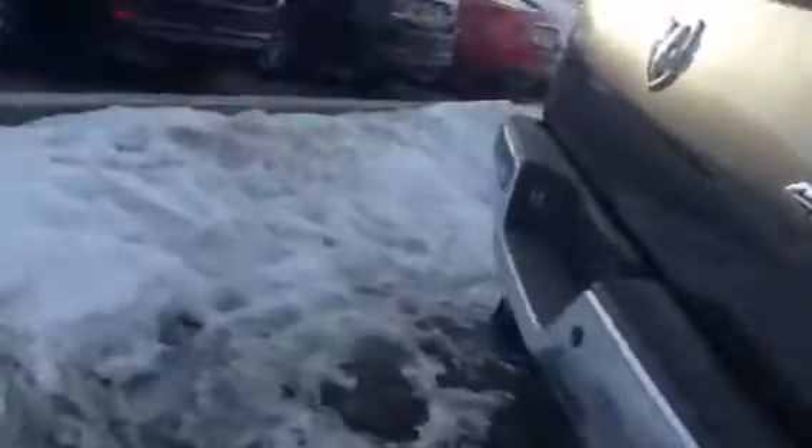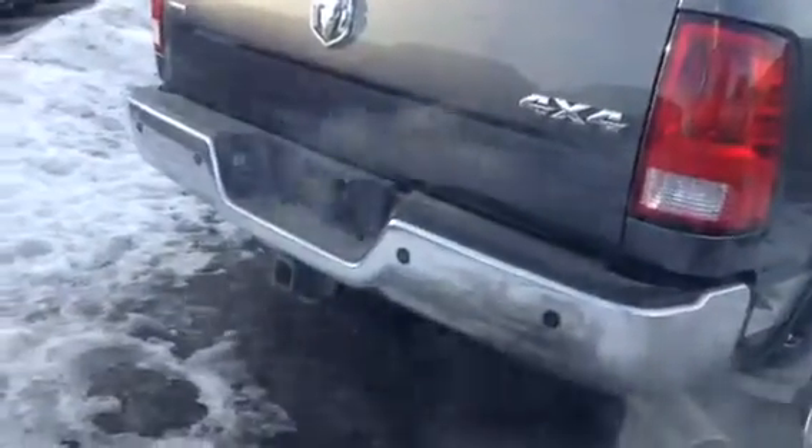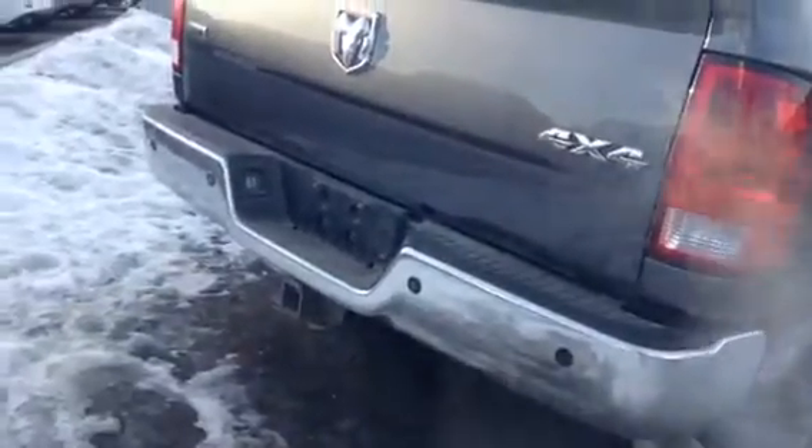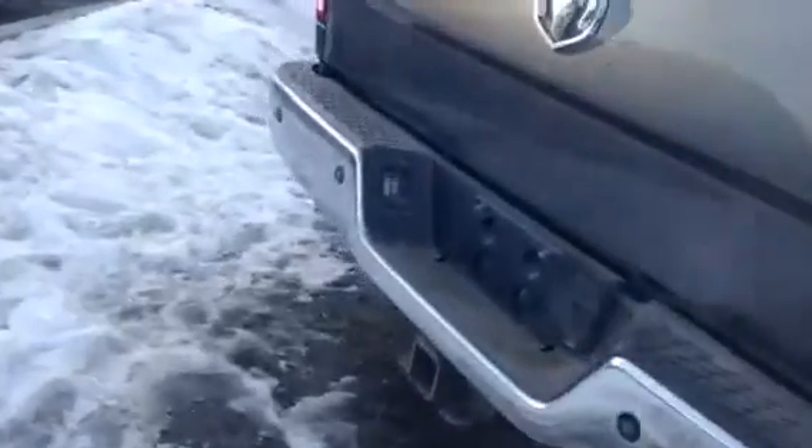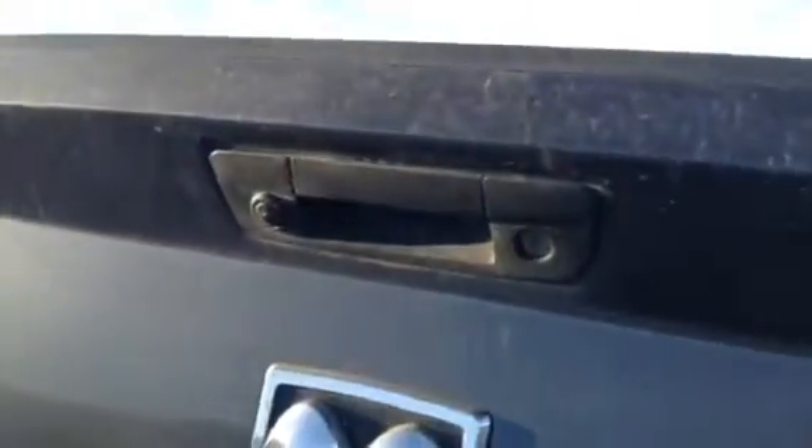As you look in the back, I would like you to see that we have the sensor indicators as we are backing into tight areas. We have the tow package on the vehicle, and also we have the backup camera as you can see.